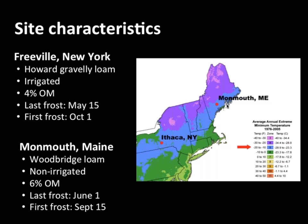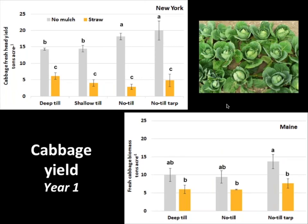Looking at productivity, a couple of main points to emphasize. First, location mattered. In New York, we actually maintained or increased productivity in the no-till systems without mulch compared to tillage. But we had a very different story with mulch — there was no difference across tillage within the straw mulch system, but we had significantly lower yields in that high-residue mulch system. In Maine, there were relatively few differences across tillage — declining tillage did not decline yields — and they didn't have as low yields with their straw treatment.